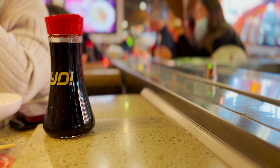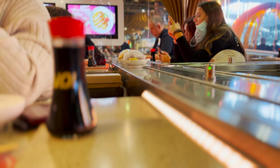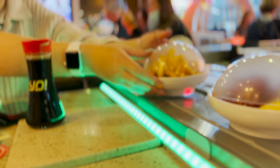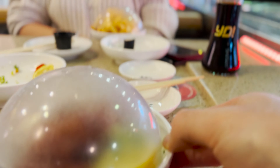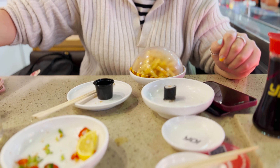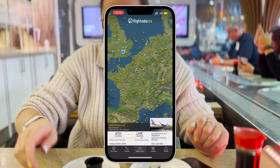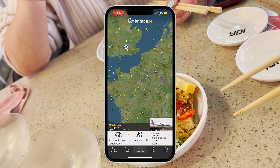In keeping with waiting for things on conveyor belts at airports, it's fairly fitting that our food turned up on one. It did at least give me a chance to test out the new cinematic mode on my new iPhone, although we need to be a little bit quicker next time taking the food off. With snacks eaten, a quick check on FlightRadar 24 shows that our aircraft is about to start its descent.